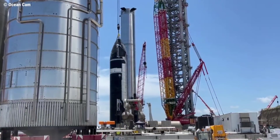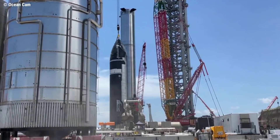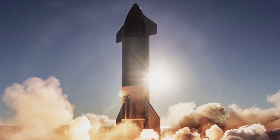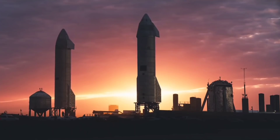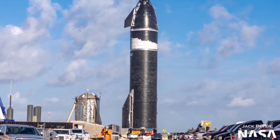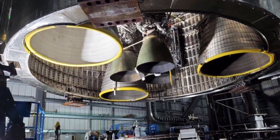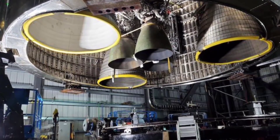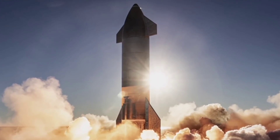Both rocket stages have plenty of crucial steps to check off before SpaceX can truly consider them ready for flight. Like all Starship prototypes, Ship 20 will need to complete proof testing after assembly is complete. Notably, Ship 20 is the first Starship prototype with mounting points for a full six Raptors, meaning it will almost certainly be put through an even more rigorous proof test in which hydraulic rams will simulate the thrust of those engines.